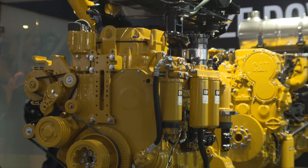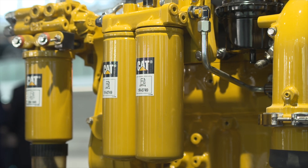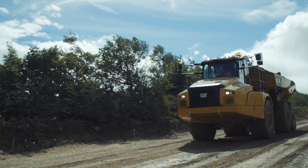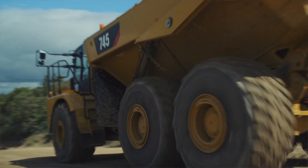We're showing our next generation 13 liter industrial engine, the C13B. It's a Stage 5 and Tier 4 Final engine platform with multiple ratings between 340 kilowatts and 430 kilowatts. For us it's the continuation of our commitment to bringing in higher performing products that are simpler to install and also have a lot of benefits for owning and operating costs.